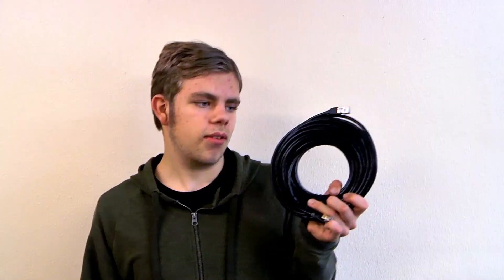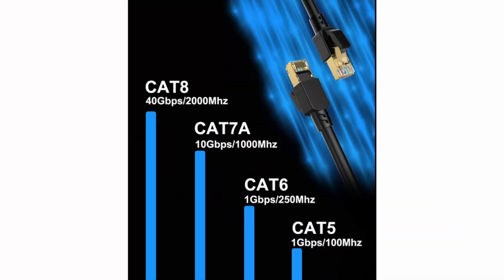This is a CAT-8 Ethernet cable. Some of you are probably wondering, CAT-8? I thought it stopped at CAT-6. Nope. Ethernet cables range all the way from CAT-5 to CAT-8, with speeds ranging anywhere from 40 Mbps to 40 gigabits per second. CAT-8 Ethernet cables are going to make a huge difference in data transfer speeds.